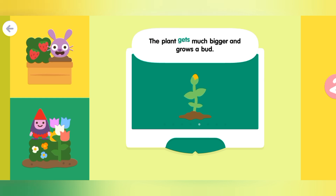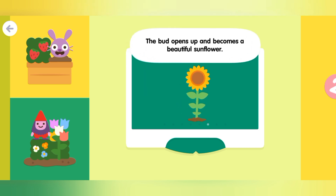The plant gets much bigger and grows a bud. The bud opens up and becomes a beautiful sunflower.